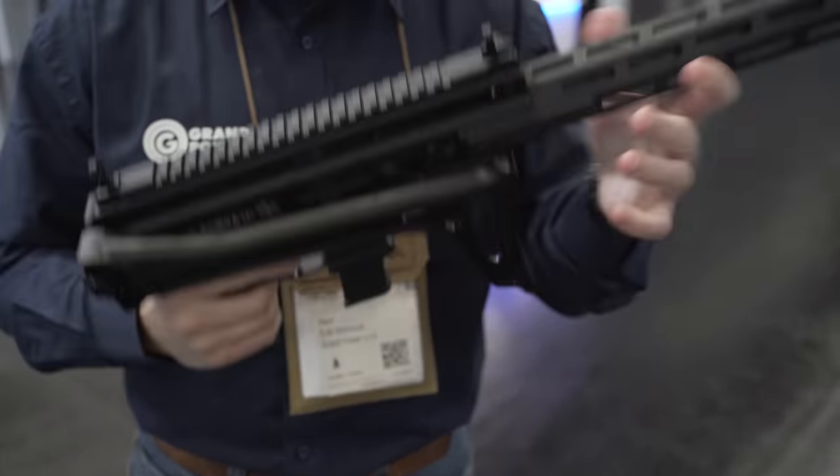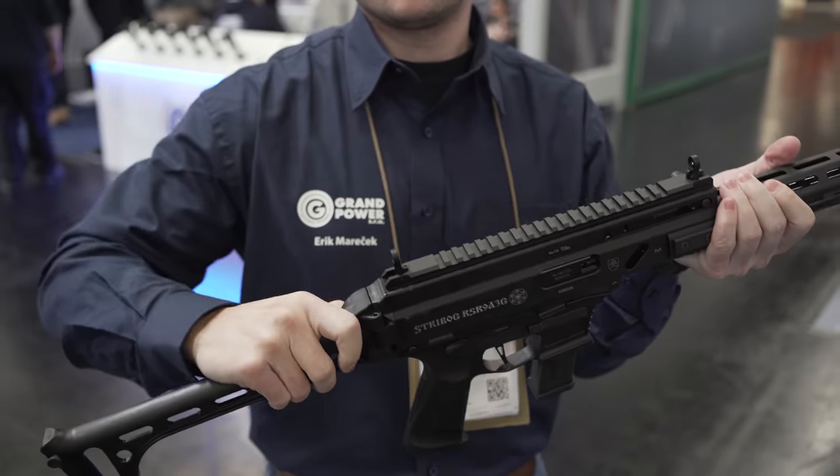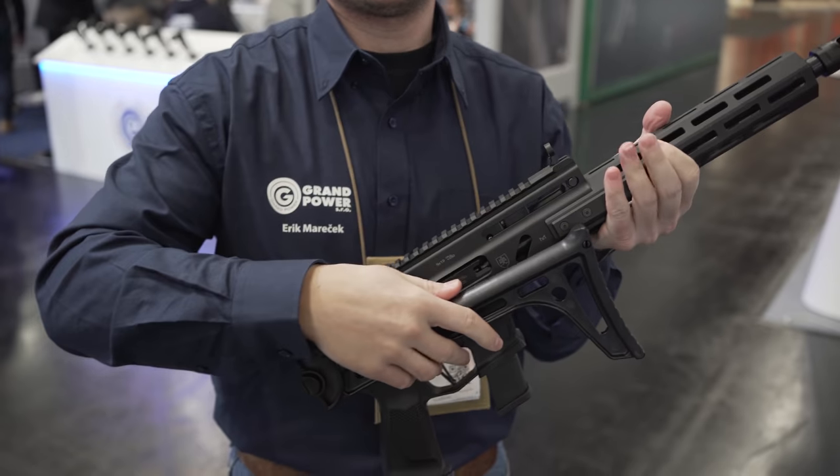They're already for sale in the US as we speak. Available in all the different lengths — 5.5-inch pistols with a brace for now.